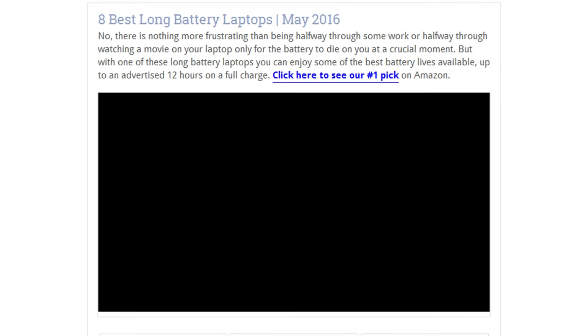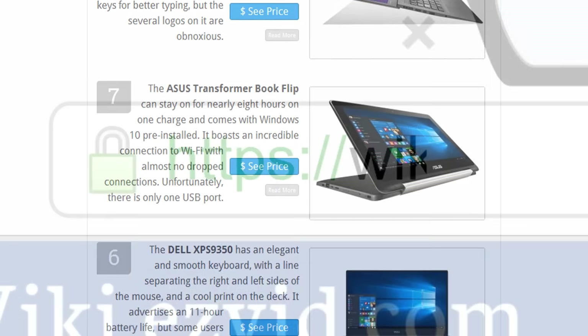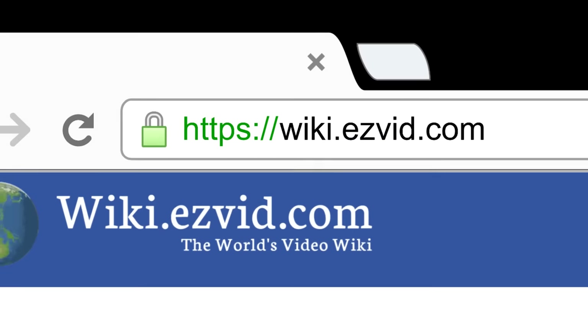To see all this stuff, go to wiki.easyvid.com and search for long battery laptops, or click beneath this video.